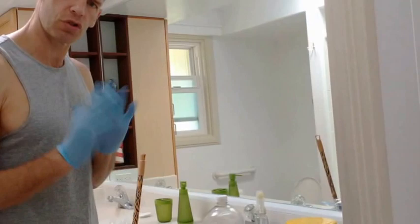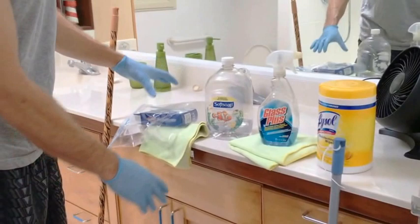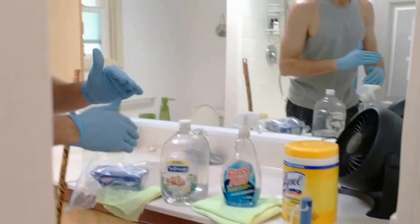Now we're going to show you how to clean the bathroom in the most efficient way. The cleaners you're going to need are: the dustpan and broom, Clorox wipes, microfiber cloth, Windex, scrub pads, a squeegee to dry surfaces, and soap to refill the containers. The very first thing you want to do is take everything out of the bathroom.